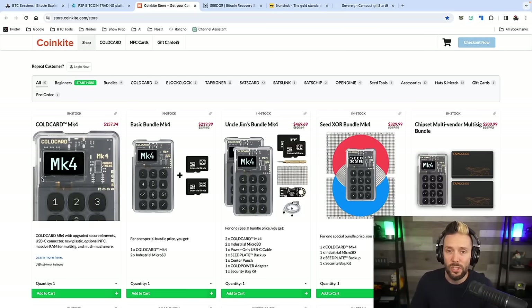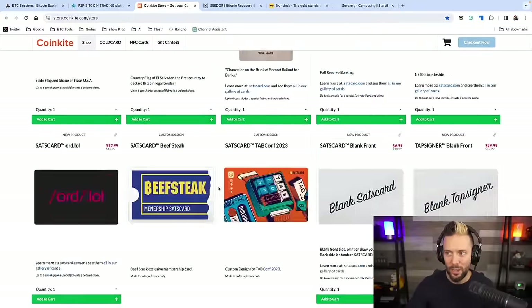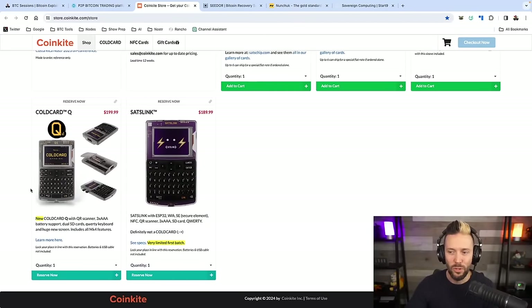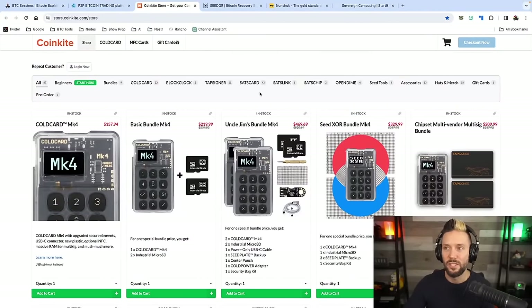When you stack some non-KYC sats, CoinKite has you covered with some of the best hardware on the market. I love my Coldcard Mark IV. I have all their other goodies like tap signers, sats cards, block clocks — I've pretty much got it. I've also pre-ordered the Coldcard Q. If you want to reserve one or pick up anything else I mentioned, head to CoinKite.com. Use code BTCSESSIONS for a heavy discount at checkout.